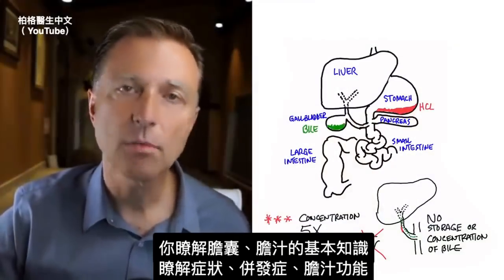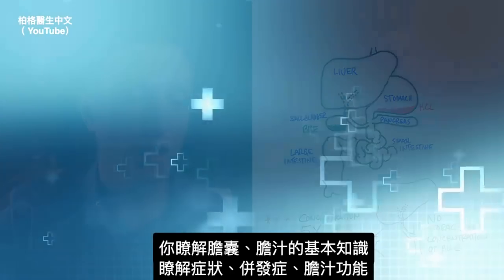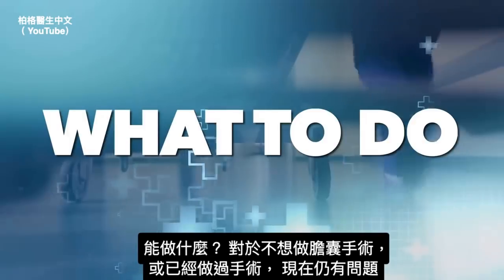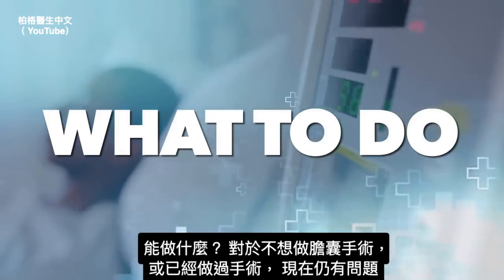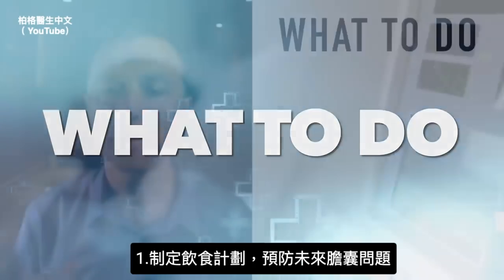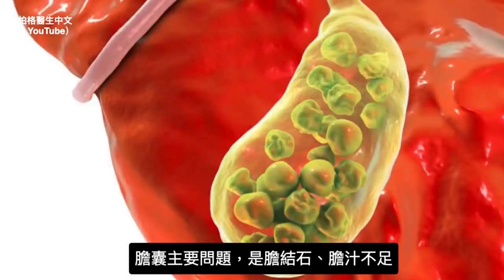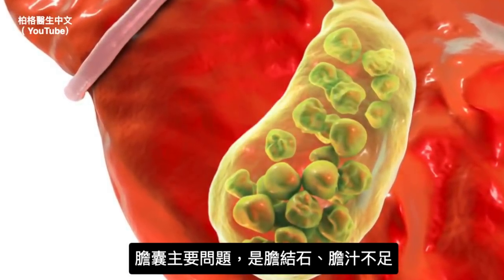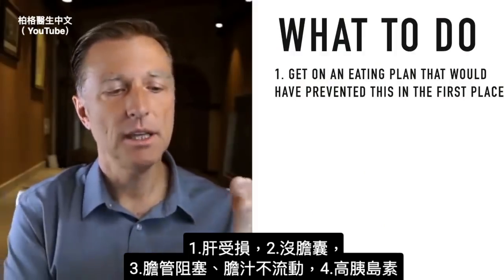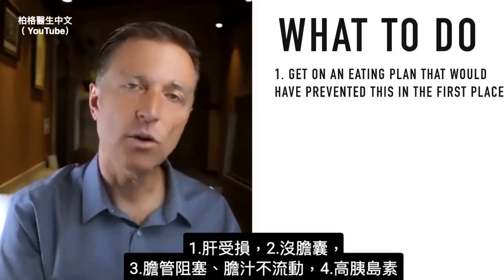Now that you know the basics about the gallbladder, bile, symptoms, complications, and function — let's talk about what you can do, whether you're trying to prevent surgery, you already had surgery and still have problems, or you went through surgery without problems. Number one: get on an eating plan that would have prevented this in the first place. The main cause of gallstones is a lack of bile. What causes a lack of bile? It could be liver damage, not having a gallbladder, or sludge in the ducts preventing bile flow.